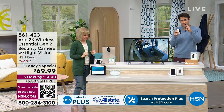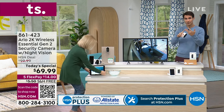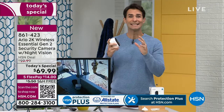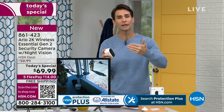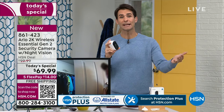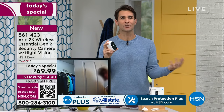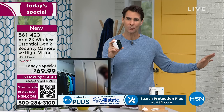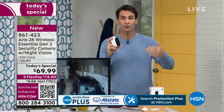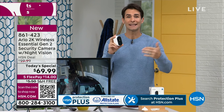A mom in a minivan steals a package during the day and they got her because of the license plate. With 2K, you can pinch and zoom and see license plates. You can zoom in to see the license plate, the color the person was wearing, what they look like. When the police show up, you have video. You'll get alerts on your phone immediately, or you can just take a live look — if you're away, on vacation, at the office, at the doctor's appointment.